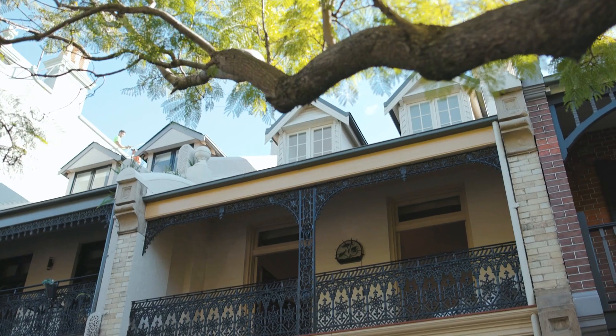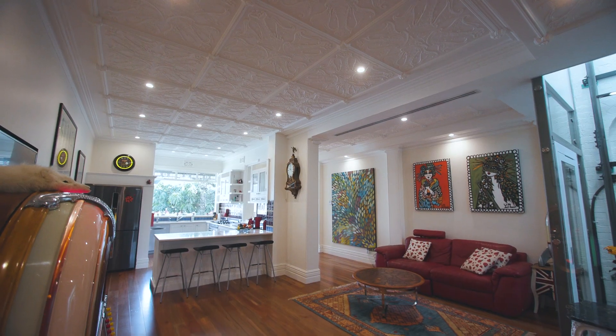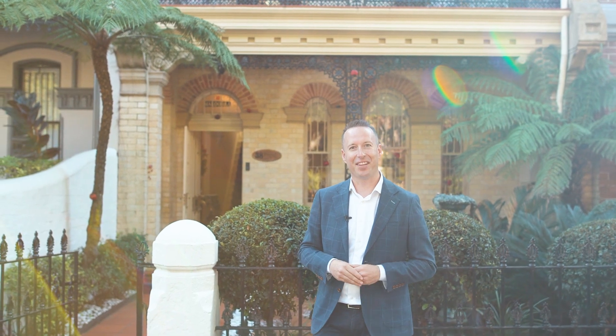Kirribilli is renowned for its eclectic architectural style, character and design. 38 Fitzroy Street is a terrace home that perfectly depicts these features, and it also has one very unique aspect — it has an internal lift. Come and have a look.